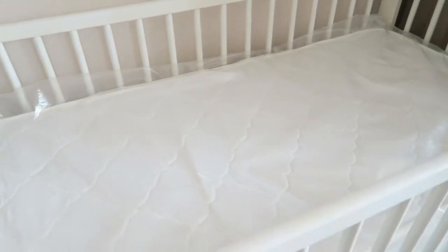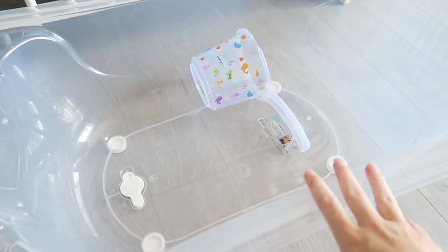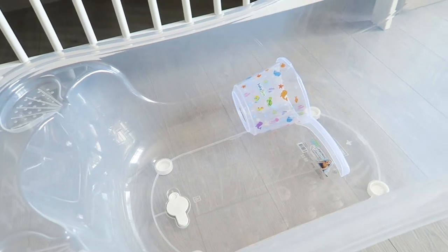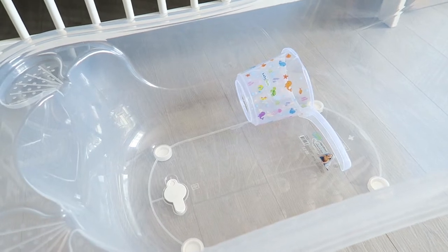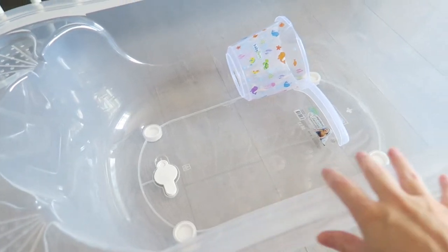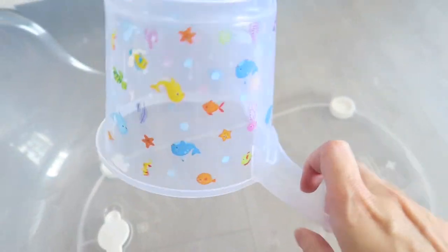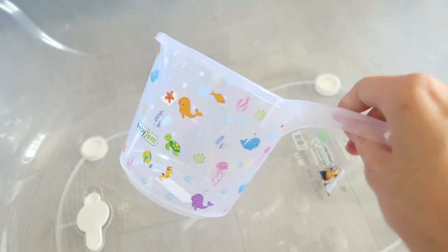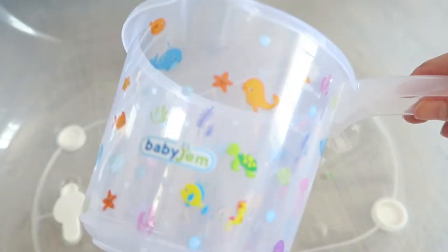We didn't have a bath, so we really needed one. I got this bath from BİM, a supermarket here in Turkey — they sometimes carry baby stuff — and it was only about 55 liras, which is a super great deal. It's quite big. This little mini bucket for pouring water over the baby's head is from ebebek.